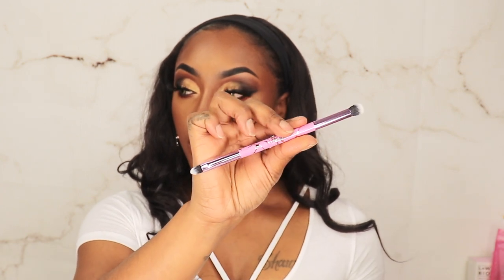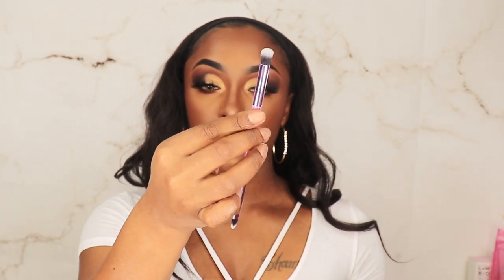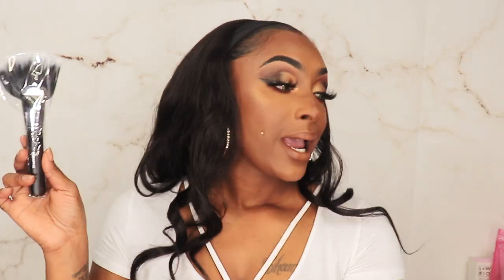This brush is the M4495, a duo fiber deluxe fan brush, and I have this one as well. This would work great with cream highlighters — I don't really do cream highlighters, I do mostly loose highlighters. So I'm gonna set that to the side too because I think I have it, and if I do, that goes toward a giveaway.